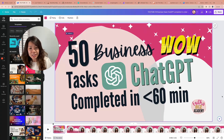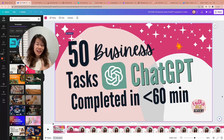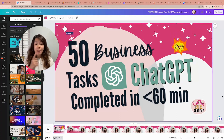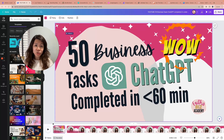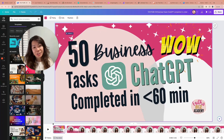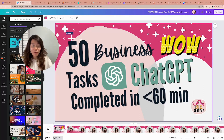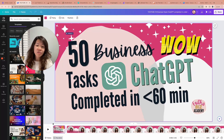50 tasks completed in less than an hour. But beyond just showing you how to use these prompts, I want you to understand my thought process — what I consider when creating a course, how to improve the student user experience, what I consider for different marketing strategies. I hope you'll gain new insights as you watch this YouTube video, so hop on over to check out my video on 50 business tasks that I got ChatGPT to complete in under an hour.